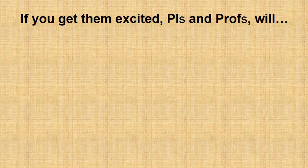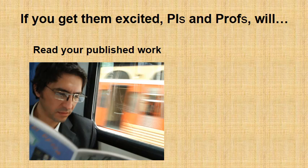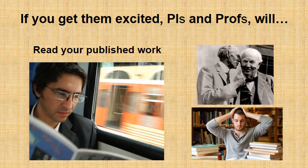If you do it right and get them excited about your work, PIs and professors will read your published work — or at least glance through it on their way back home — and of course they will talk with their colleagues and people in the lab about it, so your work will spread.